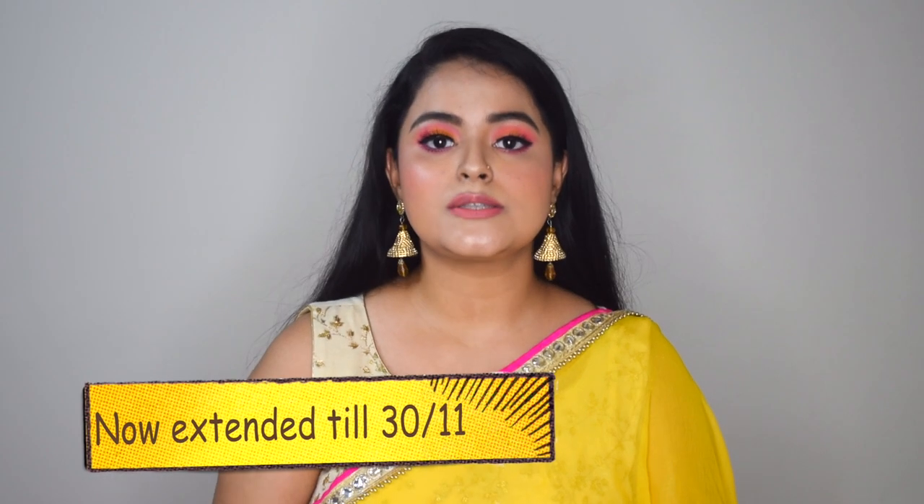Hi guys, welcome back to my channel and welcome back to yet another video. I hope you all are doing fine. You've read by the title what today's video is going to be about — it's a haul of Nykaa's Pink Friday Sale that was live last week. Before we begin, if you're watching my video for the very first time, hi, my name is Sony Mishra and I post beauty and lifestyle content here on my channel.